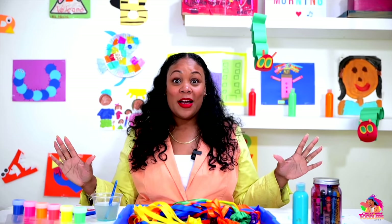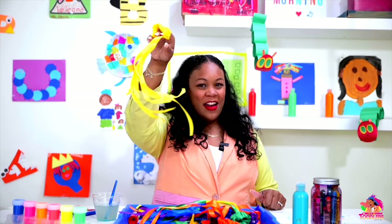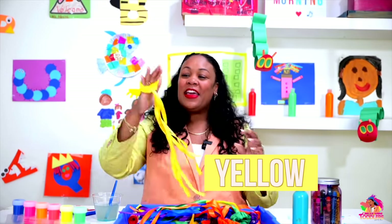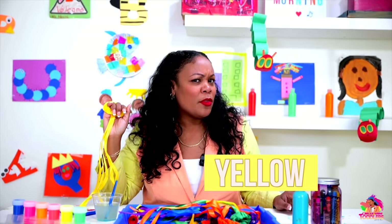Do you remember some of the colors we learned? Do you remember this color? What color is this? Yellow! That's right, it's a yellow ribbon. Can you sing along with me?